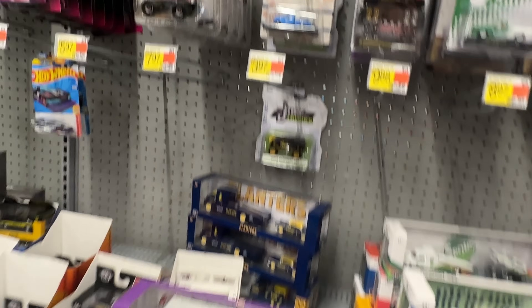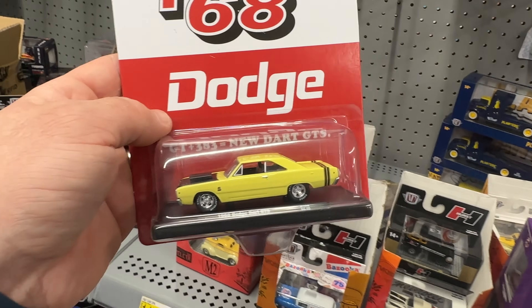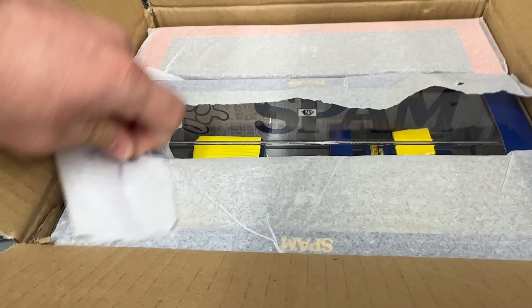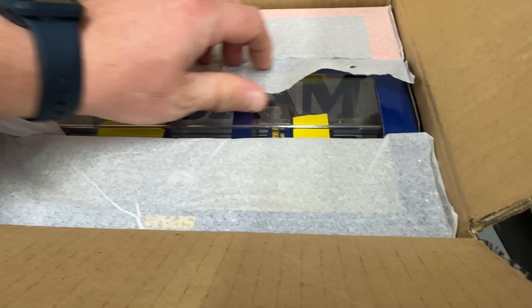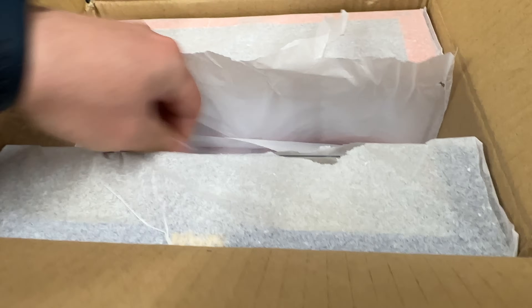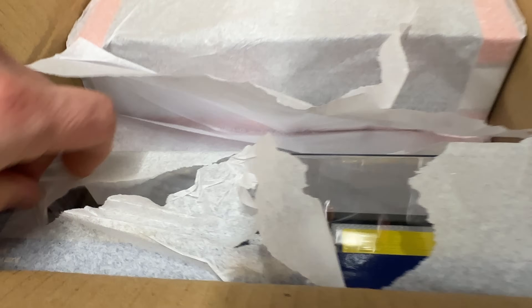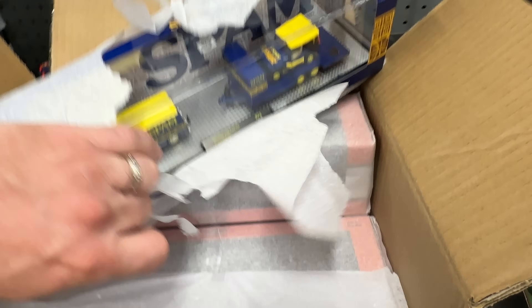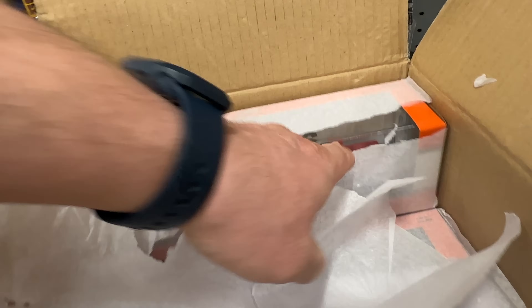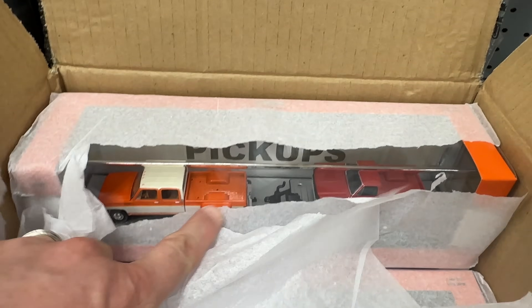Now we're going to go through the next box — we are in the Auto Hauler box. The Spam is the one that could be a chase at 750 pieces; I believe the other ones have no shot at a chase. That does not look like a chase. We have another Spam right here — there might be three Spams per box. That does not look like a chase either.